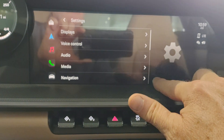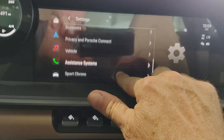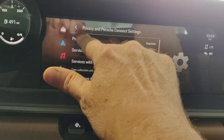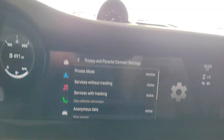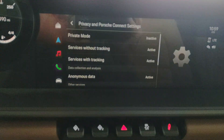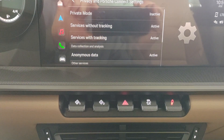See the white bar and the gray area — scrolling through reveals all the other settings. Under Privacy and Porsche Connect, you can see private mode is inactive, which is good.